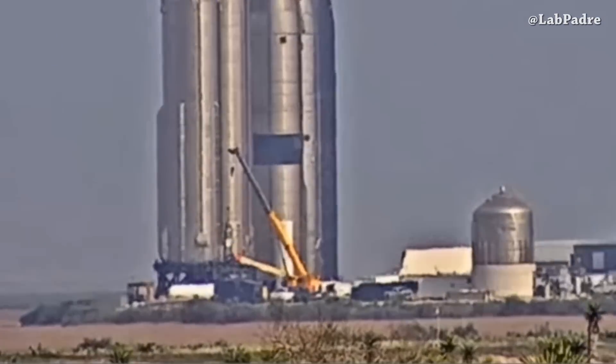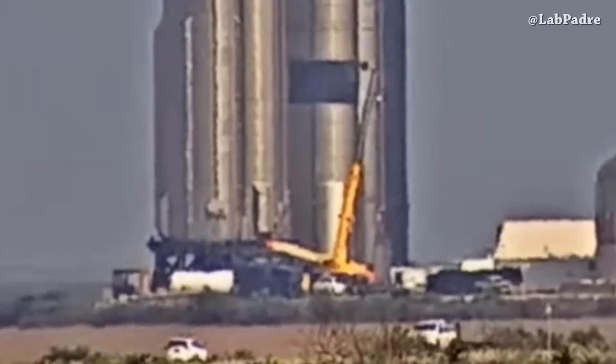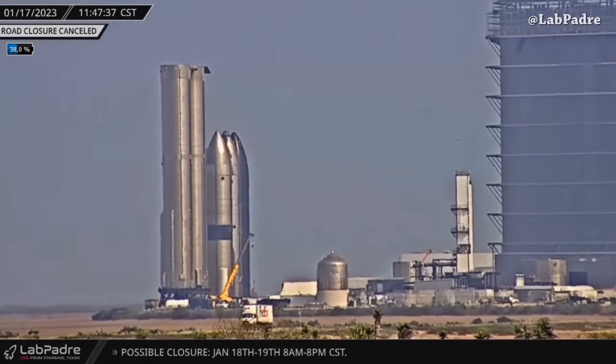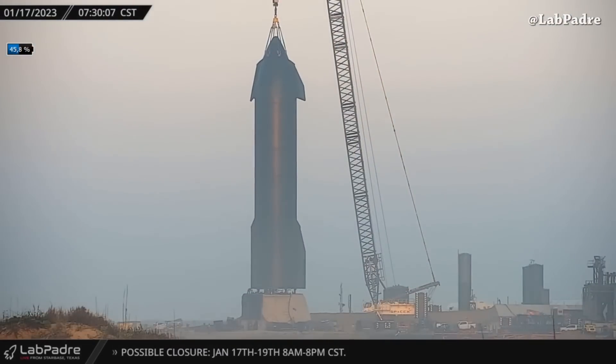Today at Starbase Rocket Garden, the SpaceX team is working on Super Heavy Booster 8. They removed one of the two hydraulic power units this morning. At the launch site, Ship 25 was lifted and mounted on the suborbital Pad B in preparations for cryo test and static fire test.